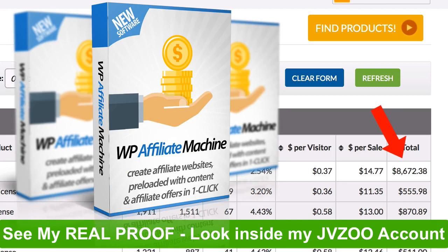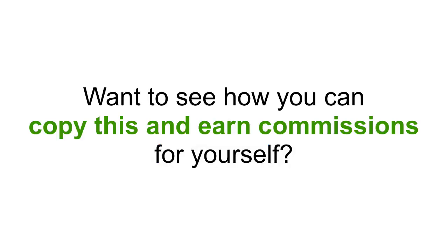All I've done is publish one article per week and let WP Affiliate Machine do its magic. This works for you whether you are starting a new site or have an existing site. Want to see how you can copy this and use Affiliate Machine to earn commissions yourself? Let me show you.